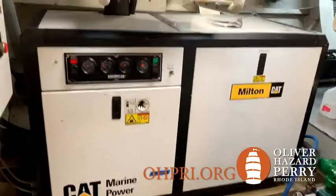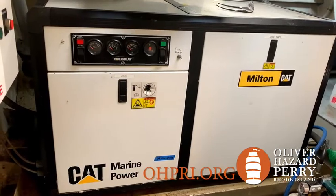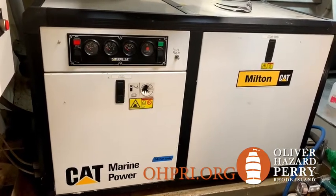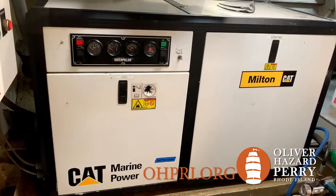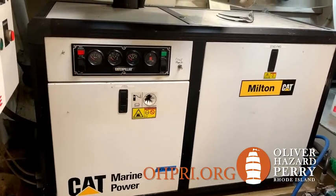In the container back here, we have an emergency diesel generator, a Caterpillar engine. And if we happen to black out at sea, that would power critical operations, such as communications, fire pumps, things of that nature.